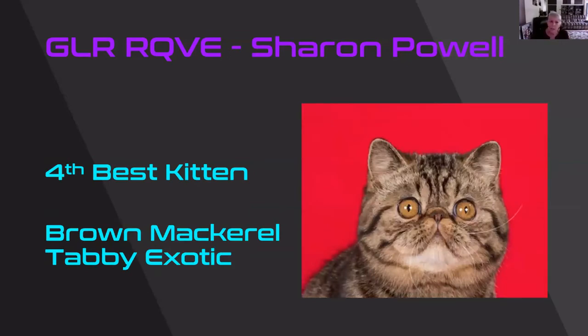Oh, beautiful Exotic. In all of the classes we had some fabulous Exotics. I couldn't get them all in, but it's almost like every one of the Exotics could have been in a final. Roundness to that head and to the eye. Look at those small ears. And beautiful pops on that red. So yes, 4th best kitten.